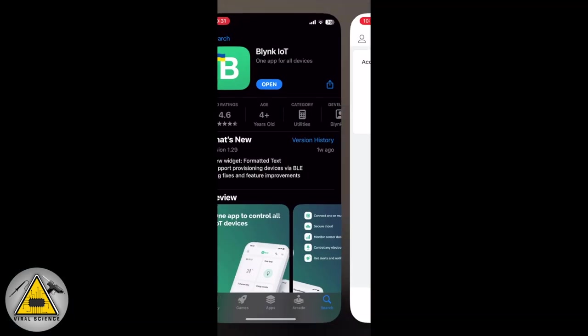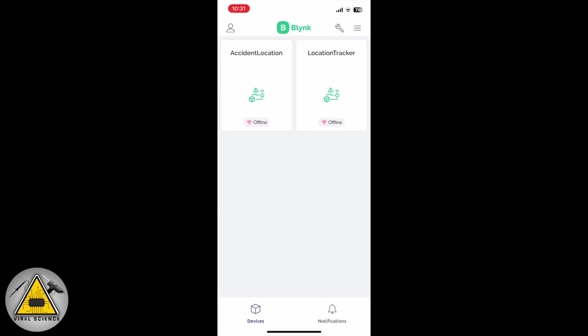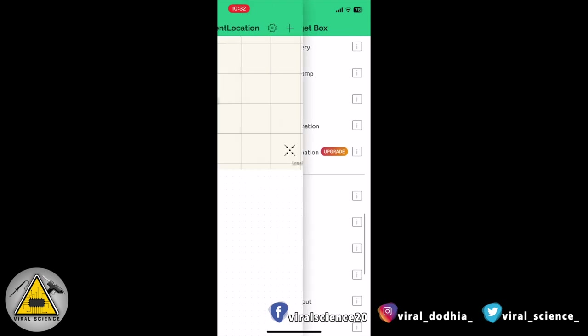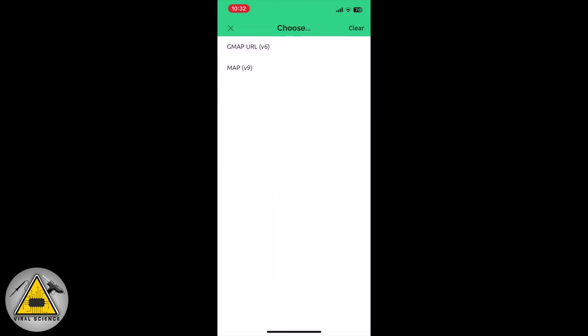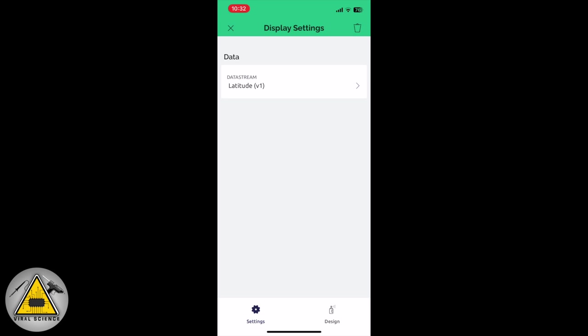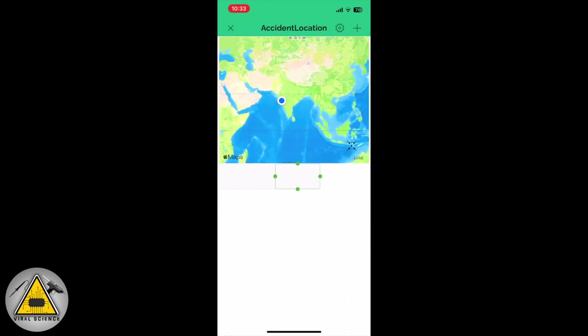To create the mobile dashboard, download the Blynk IoT application and sign in with the same email address. Find your template, click on it, go to Developer Tools, press the Add icon and add all the widgets. First add the map — select data stream V9 as we did in the web dashboard. Similarly add all the labels.